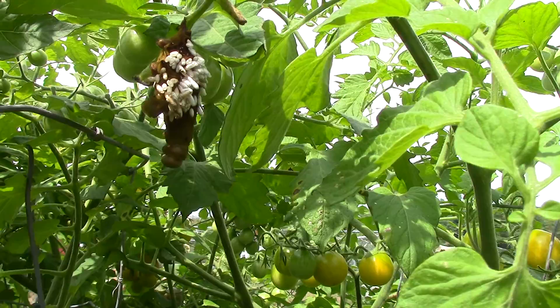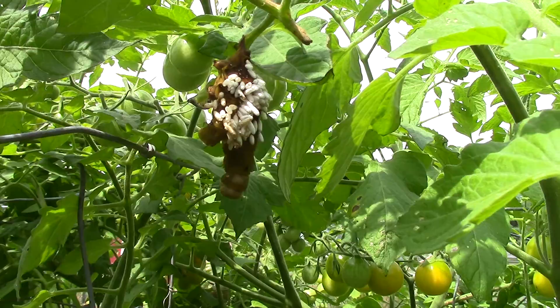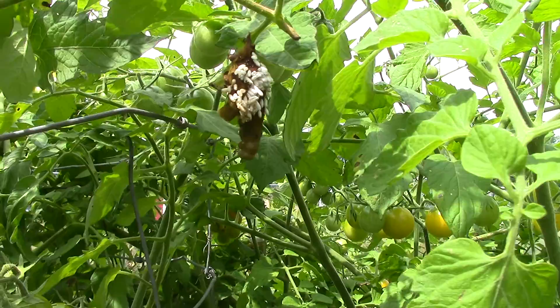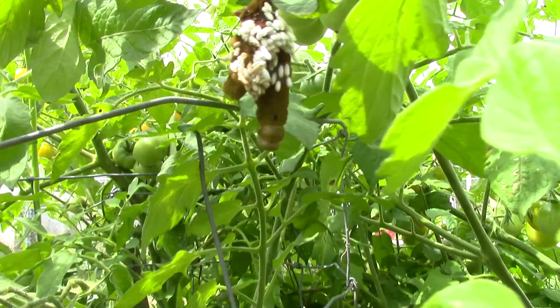Eventually they come out of the skin and spin these little cocoons — that's the white stuff you're seeing all over the outside of it. That's where they mature into regular wasps, hatch, and fly away. They say that if you get these in your garden you'll basically never have tomato hornworm problems again, because they will stay in the area and just always keep things in check.